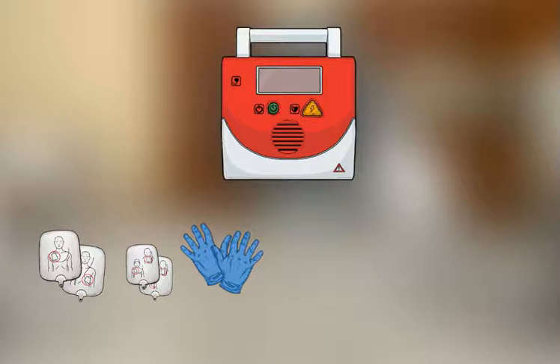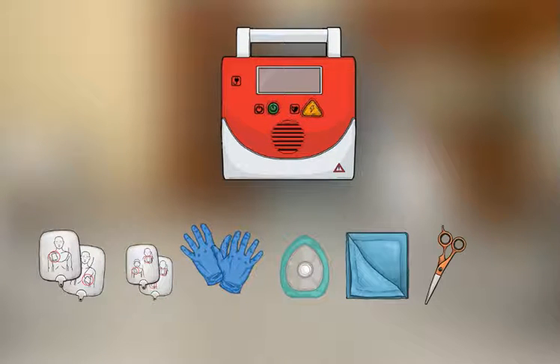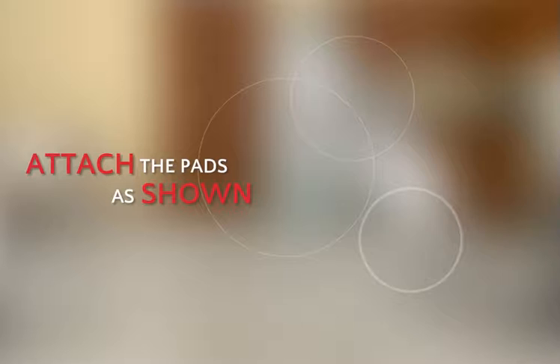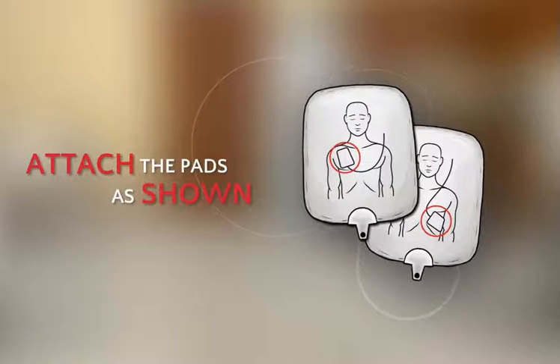Many AED kits also include gloves, a breathing barrier, a dry cloth, scissors, and even a razor, which should be used if the person has excessive chest hair. First, the AED will prompt you to expose the person's chest. Next, the AED will prompt you to attach the pads, as shown on the pads.